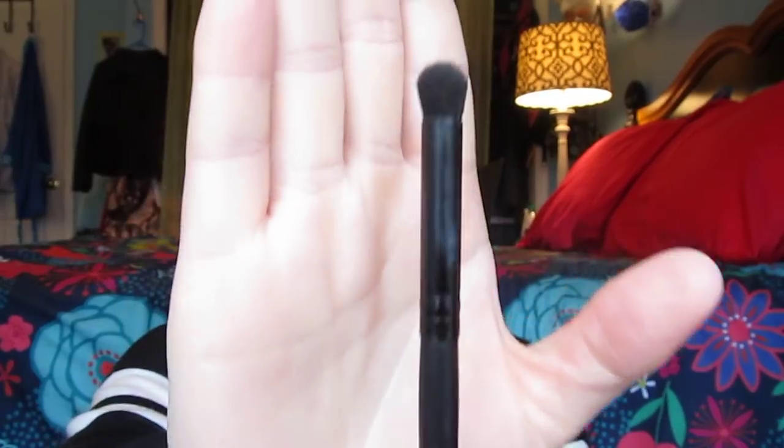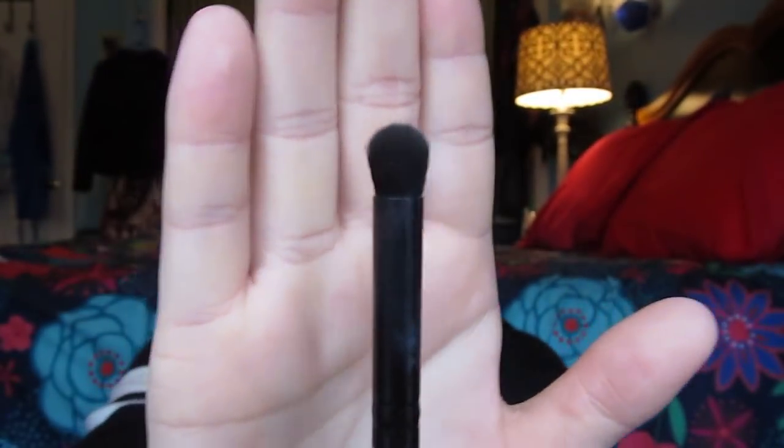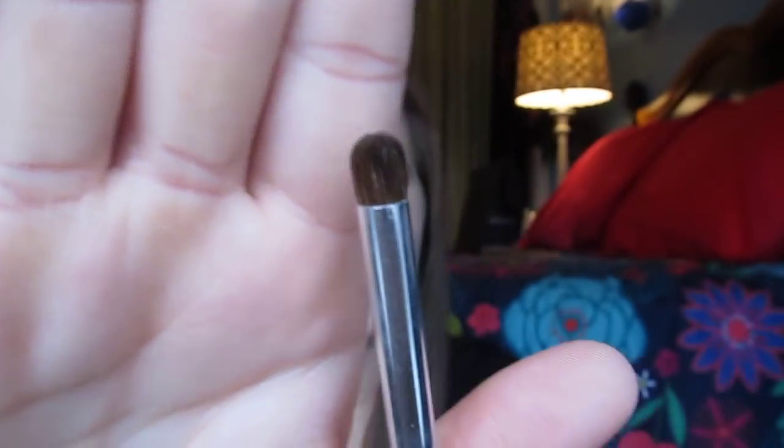I really wanted some new brushes so I went to a Walmart near my high school that had Elf in it. I repurchased my Elf Contour brush — it's just kind of like a dense, domed outer corner stamping brush and I really, really like it. And then this is a new one I've used just once — this is the Elf Eye Crease Brush. It's super tiny and looks really nice for the lower lash line or putting a concentrated color in your outer corner. This one was $1 and the other was $3.